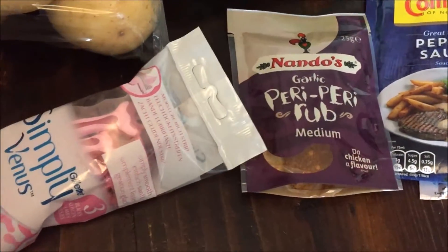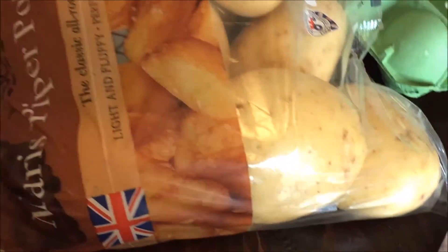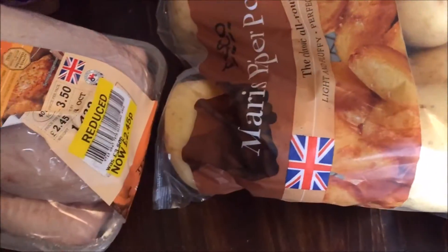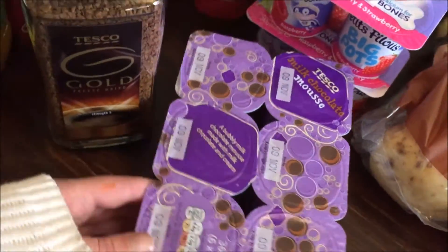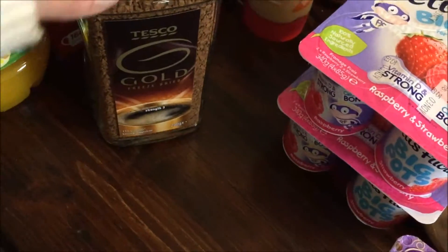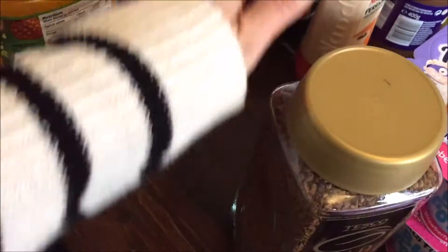Raisins — no explanation needed. Potatoes — making sure I've got some big ones in there for jacket potatoes with cheese. And I picked up a whole chicken from the reduced section. Then we've got mousse for Brandon and pettifilou for Archie.